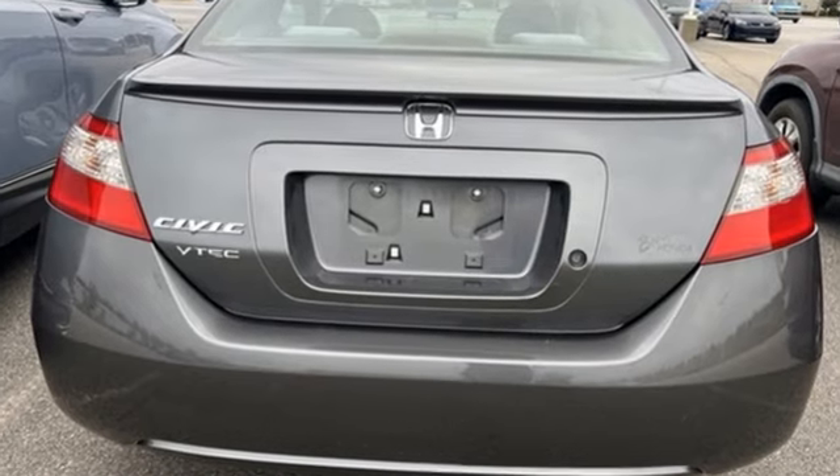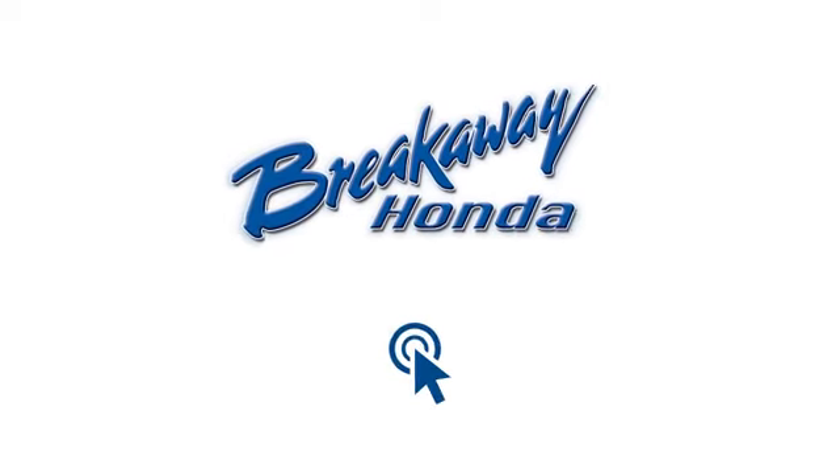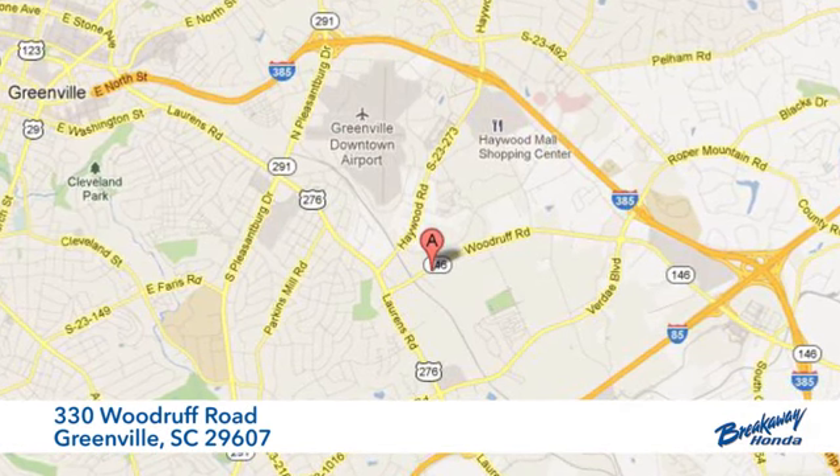Someone is going to drive this fantastic vehicle off the lot. It should be you. Test drive it today. Call, click, or stop in today. We're conveniently located at 330 Woodruff Road in Greenville, South Carolina.